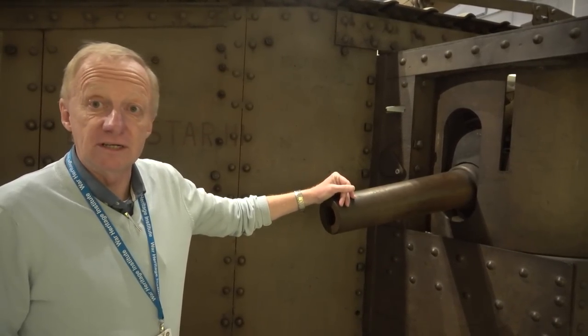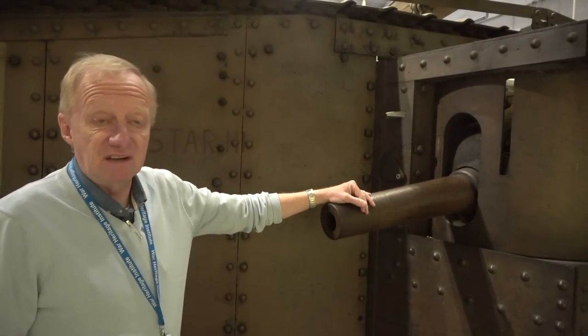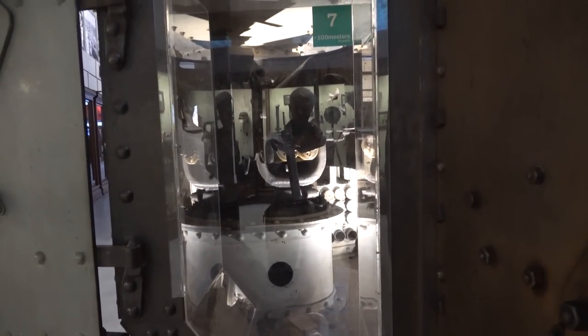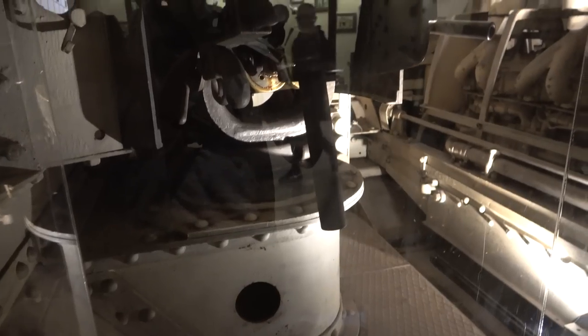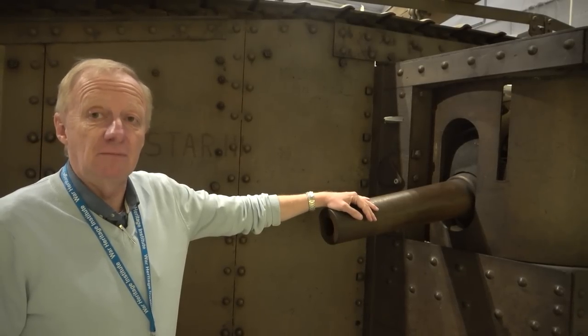Our Mark IV is quite complete. It's a male. It has a six-pounder gun — a 57mm gun. Inside, nothing has been touched. Everything is there. The engine is complete. And if we would choose to do so, it might still be able to run.